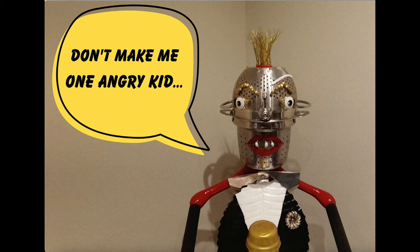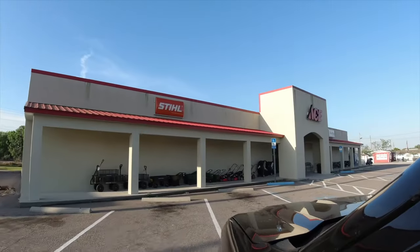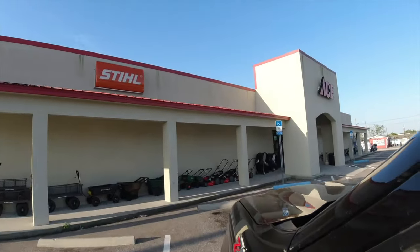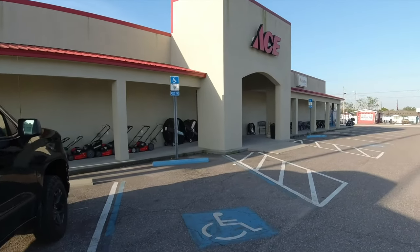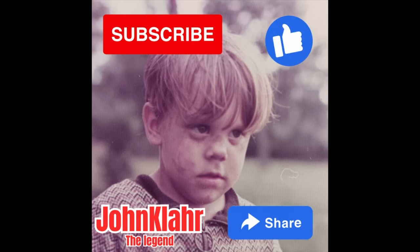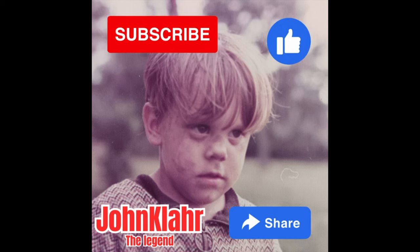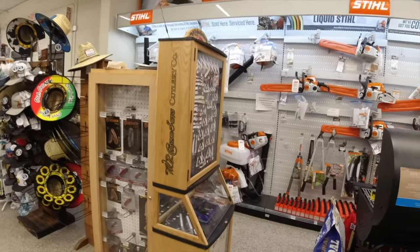All right, so we went down the block to the ACE Hardware — never been here before, so let's go in there and see what kind of knives they have. But before we do, please take a moment to subscribe to the channel, like this video, and share it with any of your friends that like similar knife content. That's what helps the channel out — thank you.